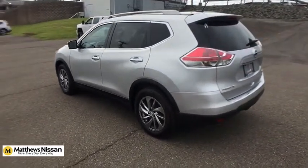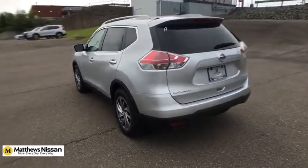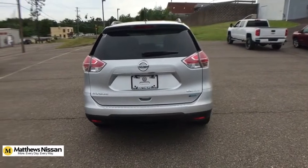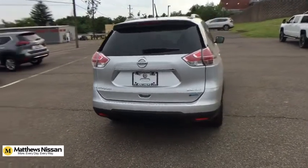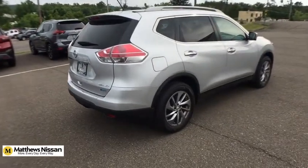This vehicle has less than 65,000 miles. Here are some of this vehicle's great options: traction control, navigation system, dual airbags, alloy wheels, power steering, four-wheel disc brakes, center armrest, electronic stability control.